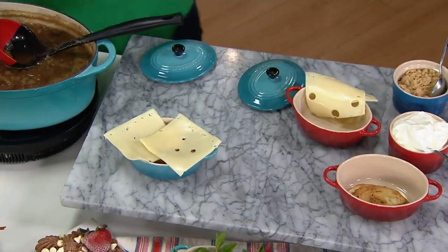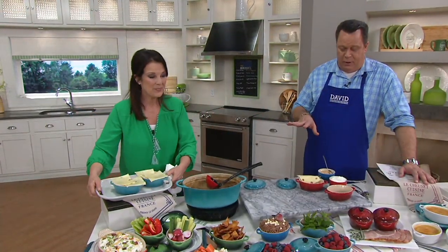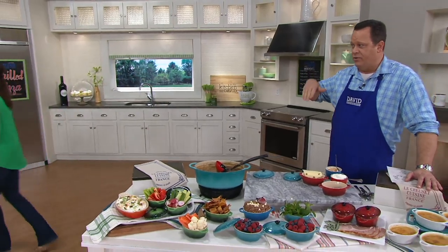Get crazy with the cheese. The best part is you're able to get this into the oven, and when you need to top it to get it nice and bubbly, leave those lids off and put it right under the broiler.